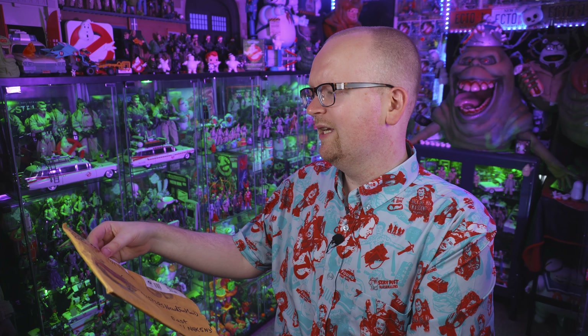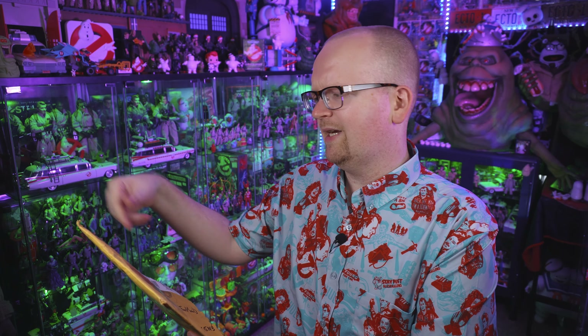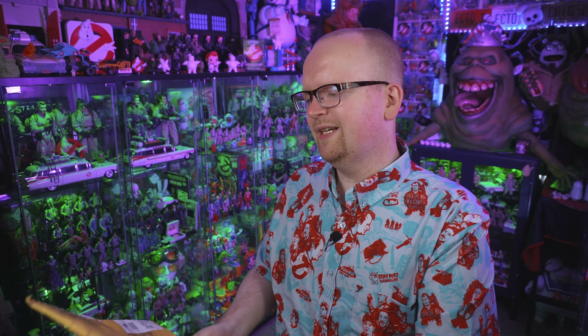Our first piece of fan mail is from Lucas. It kind of cuts off because there's a label, but Lucas in Wisconsin. So let's go ahead and tear into this.